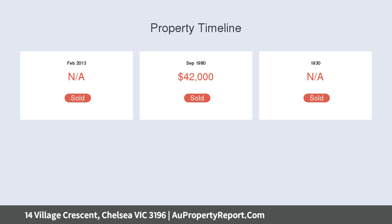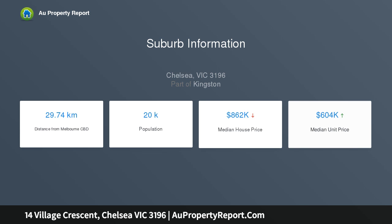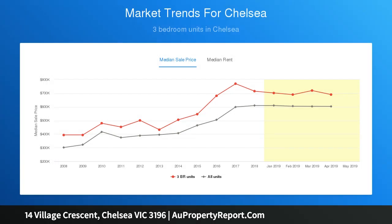Comprising an immaculate kitchen and dining room overlooking an expansive sunny courtyard, a spacious living room with tranquil garden outlook, three great-sized bedrooms with built-in robes, and a neat and tidy bathroom with separate shower and bath plus a separate toilet. Features ducted heating.